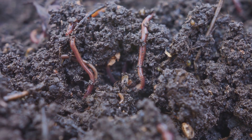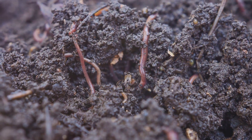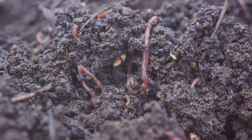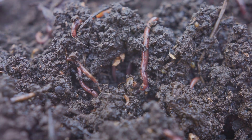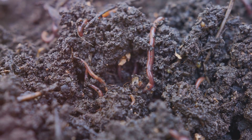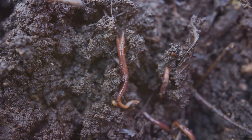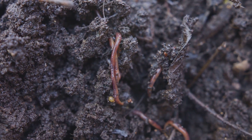is like a well-balanced, home-cooked meal for your soil. It's rich in nutrients, beneficial bacteria, and fungi that help plants thrive naturally. Compost improves the soil structure, making it easier for roots to grow and access nutrients. It increases the soil's water-holding capacity,